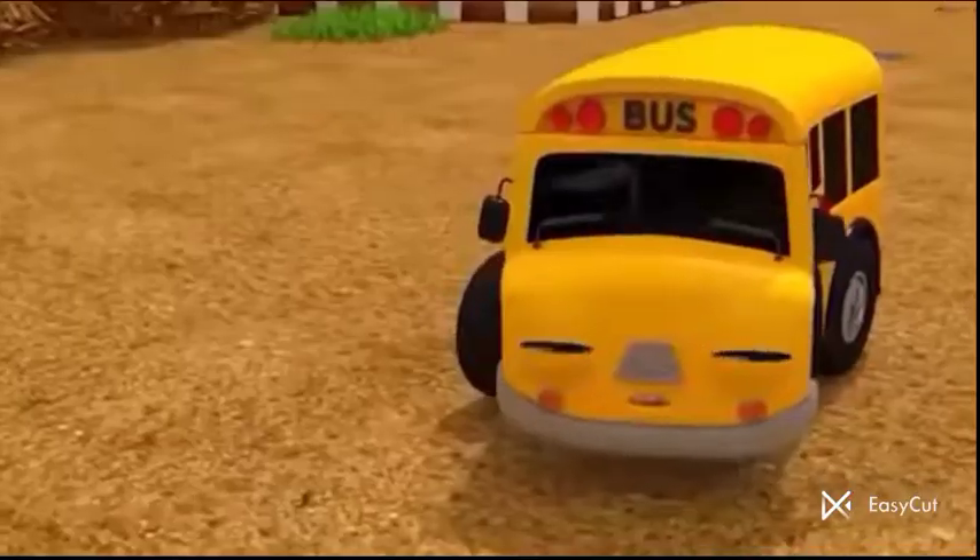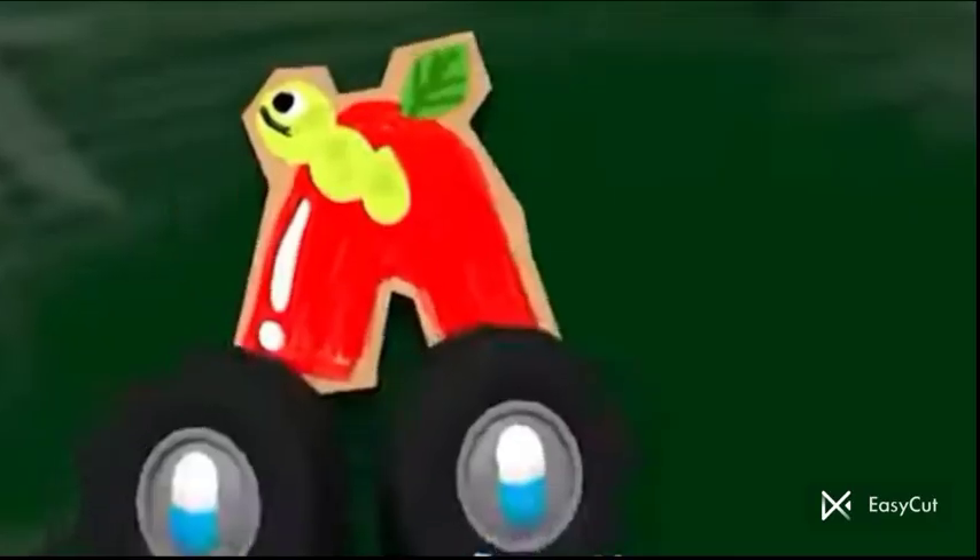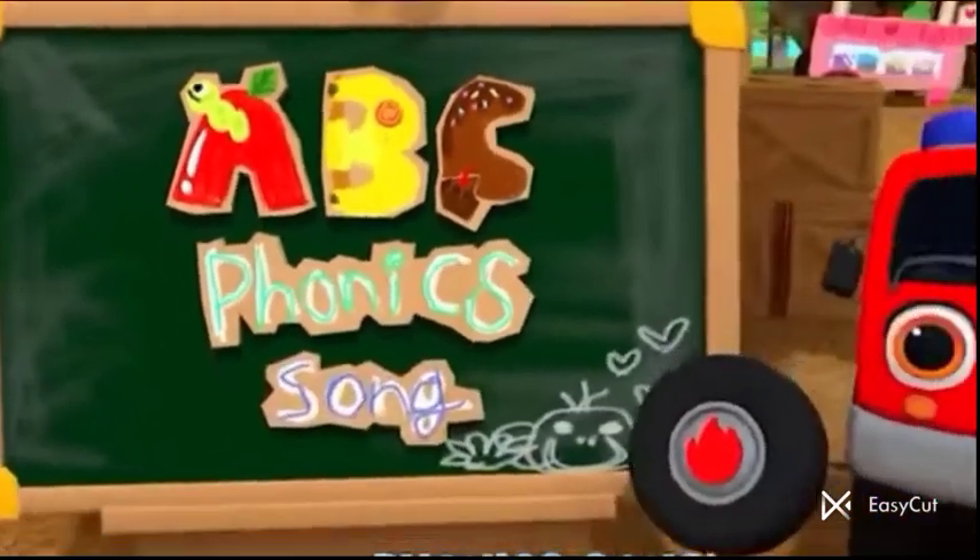Hey, are you ready? Oh yes! A, B, and C. Fun egg song. Beautiful.